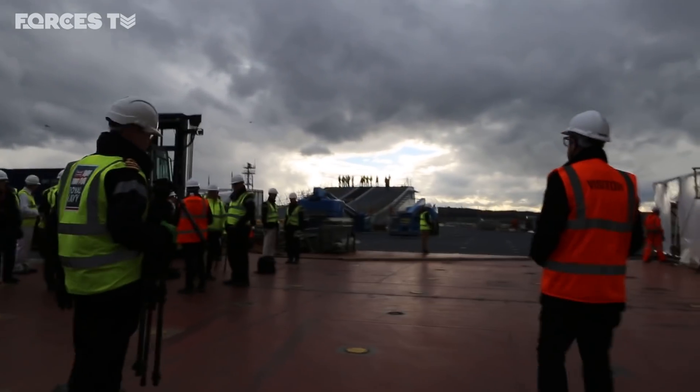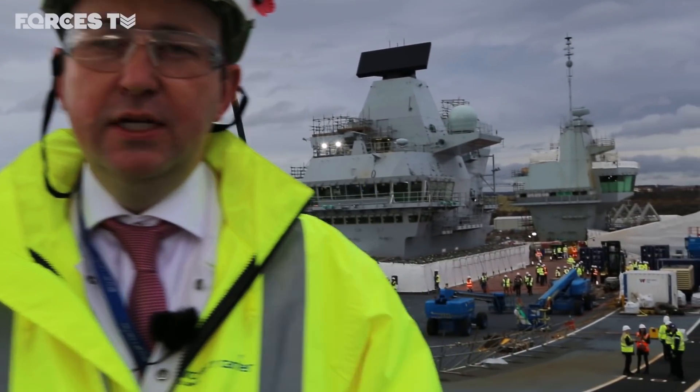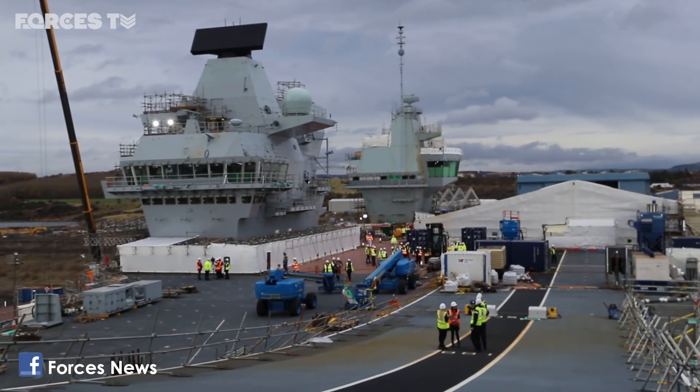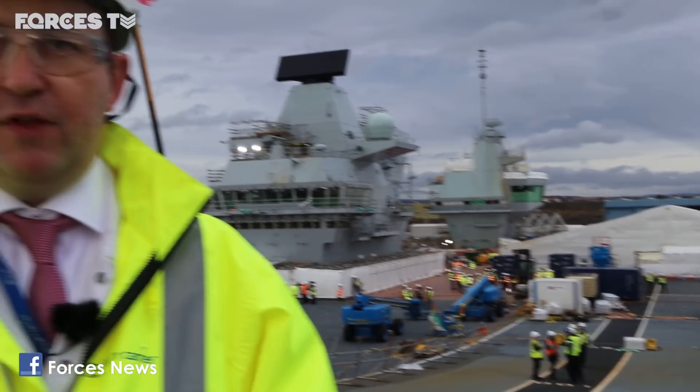We're at the top of the ramp on the flight deck of HMS Prince of Wales. Behind us is the somewhat iconic twin island structure. The forward island is where we con and crew the ship from, and the aft island is where we do all the flying operations from — Flyco.